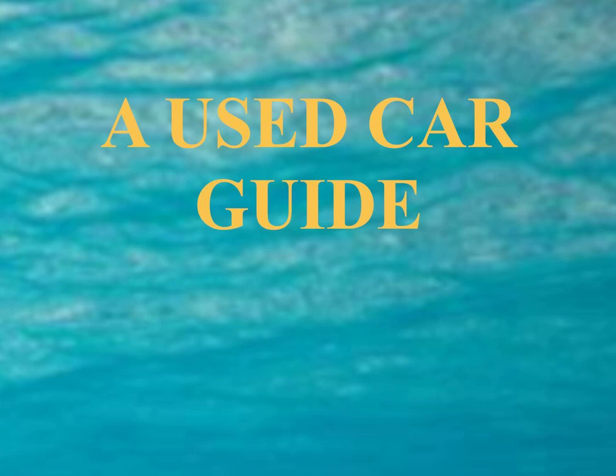For information about the blue book value of a used car, see the NADA Official Used Car Guide at NADA.com, 800-544-6232. Offer a few hundred below this price.